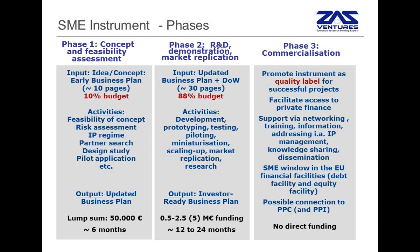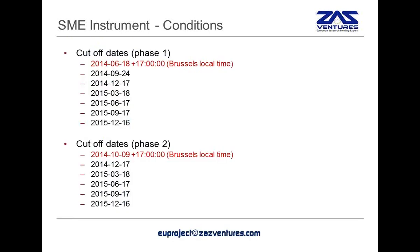Once phase two is completed, then phase three will start. Phase three does not have any direct funding from the Commission, but the Commission hopes to use the SME instrument as a quality label to facilitate access to private financing, for example venture capital.